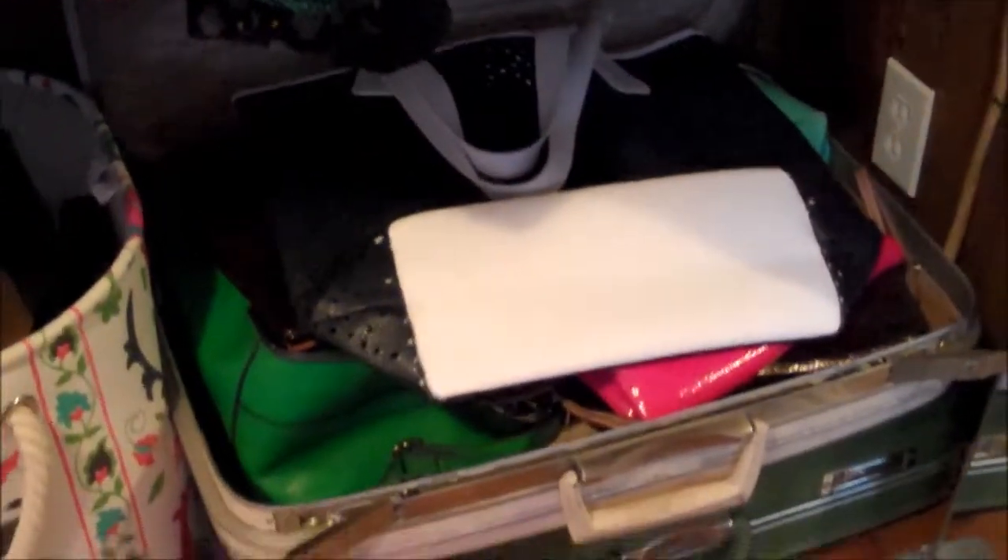Organizing doesn't always have to mean boring or ugly. In this case, I'm using vintage suitcases to help organize extra purses. This is super easy to do and finding a vintage suitcase is very easy nowadays.